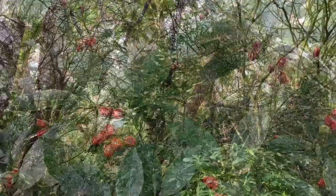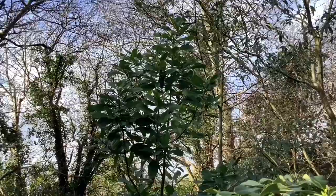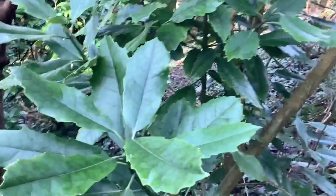On the subject of aucubas, here we have the granddaddy of them all — tree-like aucuba with very large leaves. I think this must be a male plant.